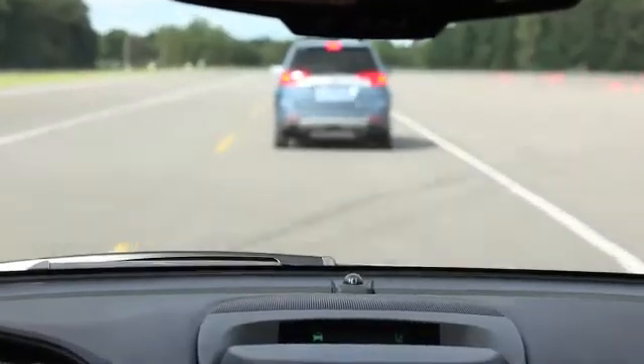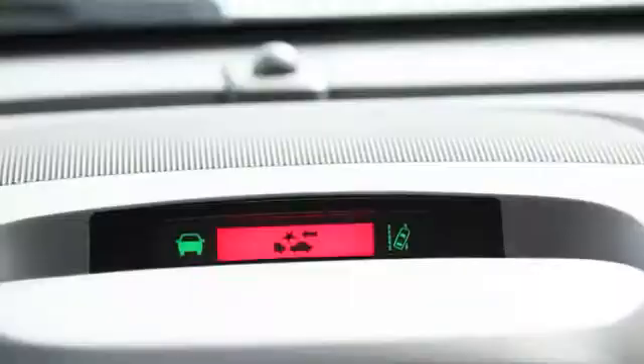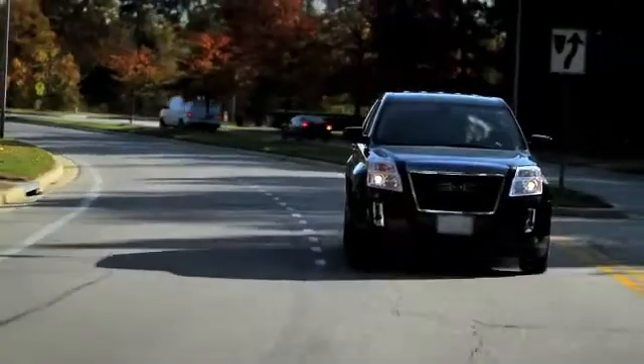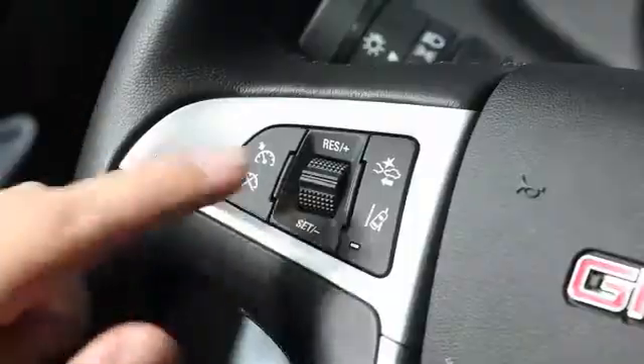And if you're approaching a vehicle too rapidly, that display will flash and you'll get a series of high-pitched beeps. The brakes are actually pressurized to prepare you for braking if you need to. The controls for the forward collision alert and lane departure warning systems are located...